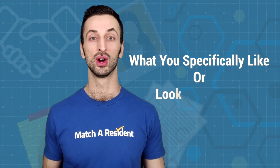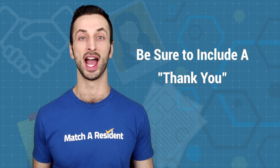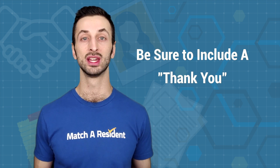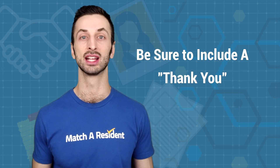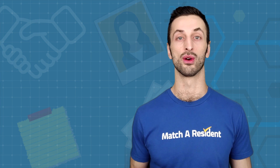Include some personal information about yourself and then information about the program and what you specifically like or look forward to. Of course, thank them for reading and express that you hope to hear back soon. It should be short but detailed while being concise — that's a hard balance to strike, so you may have to play it by ear depending on your style and what you're trying to convey.